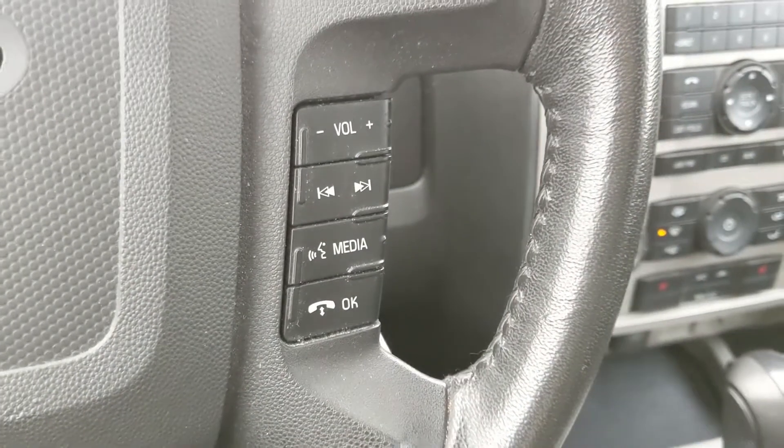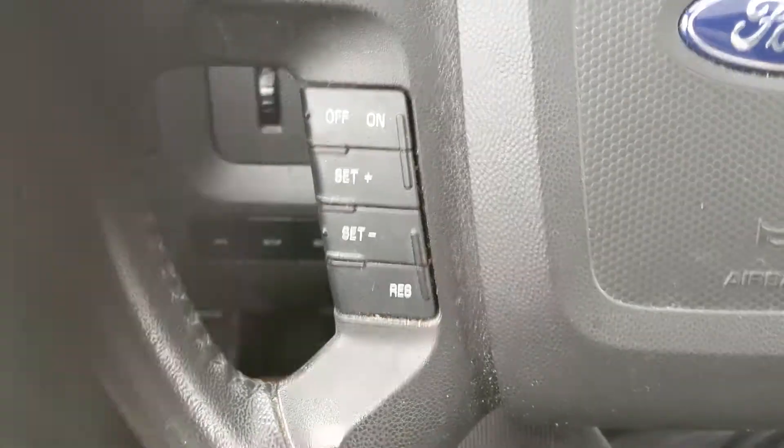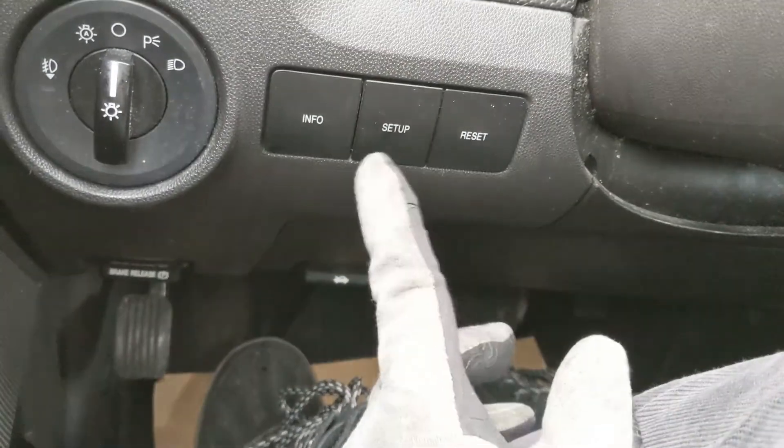Moving on to your steering wheel, on the right-hand side you have your hands-free phone and radio controls, and on the left you have your cruise controls. Down here you have the buttons that cycle through your information and your little info screen in the middle.